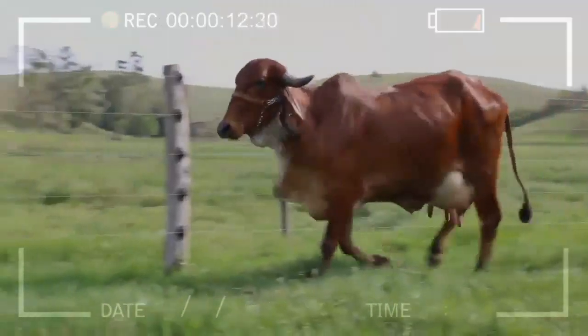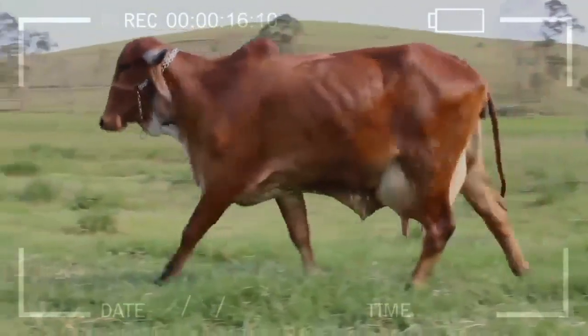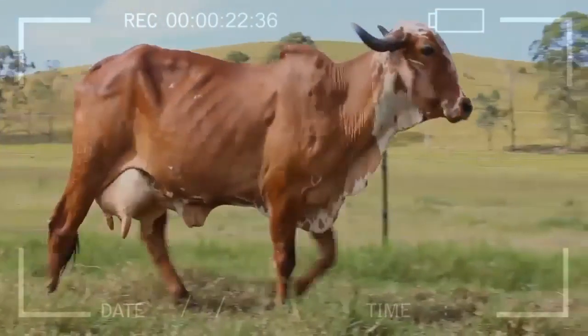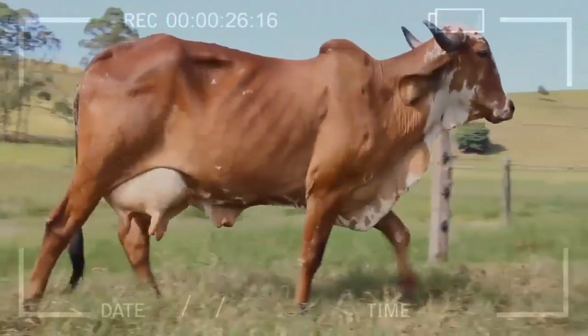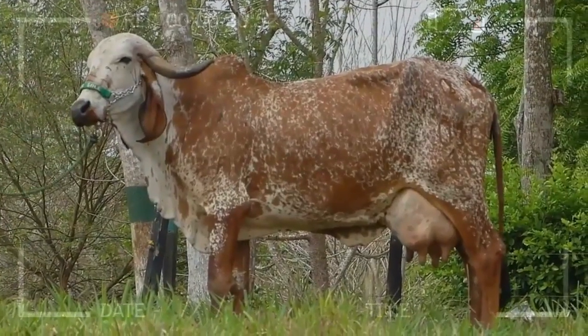Its name comes from the Gujarati dialect and refers to its ability to withstand the warm and tropical climate characteristic of its place of origin. Regarding the temperament and behavior of GIR cattle, we can affirm that they are a docile and calm breed. These animals are known for their docility and ease of handling, which facilitates their breeding and management in different livestock environments.